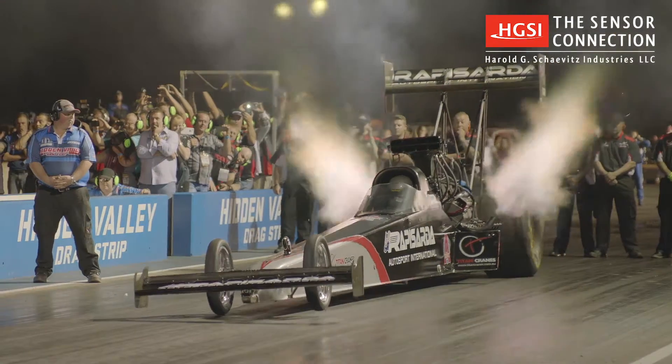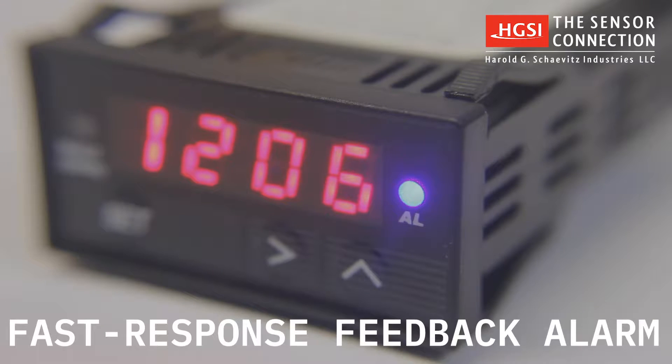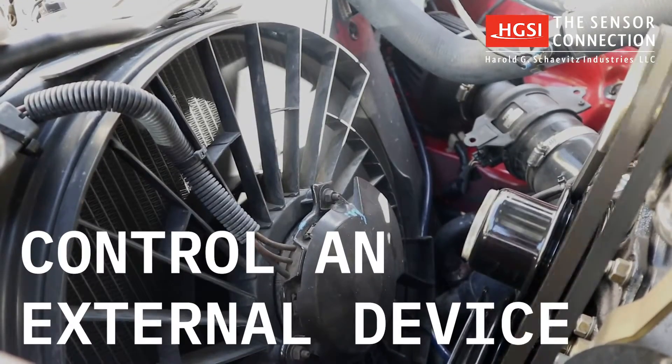Worried about high operating temperatures damaging your engine? The gauge includes a fast response feedback alarm that gives a visual warning alert. Plus, an internal relay is triggered that can be used to control an external device, such as a fan or buzzer.